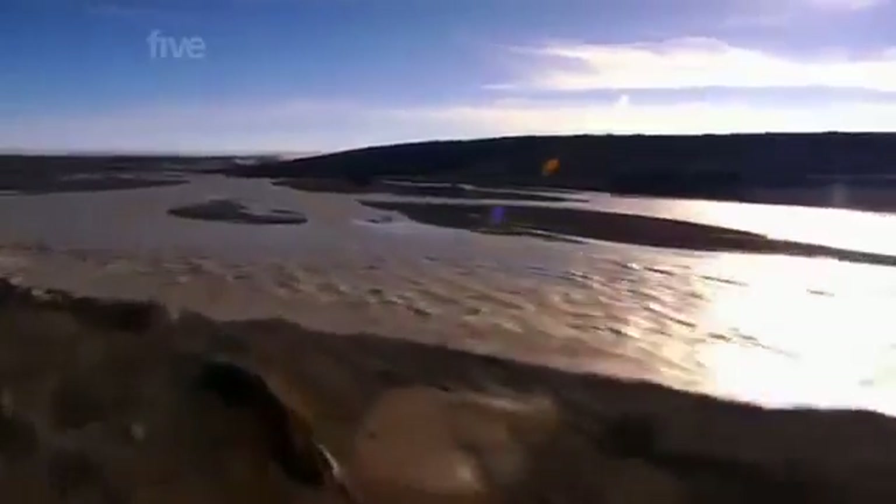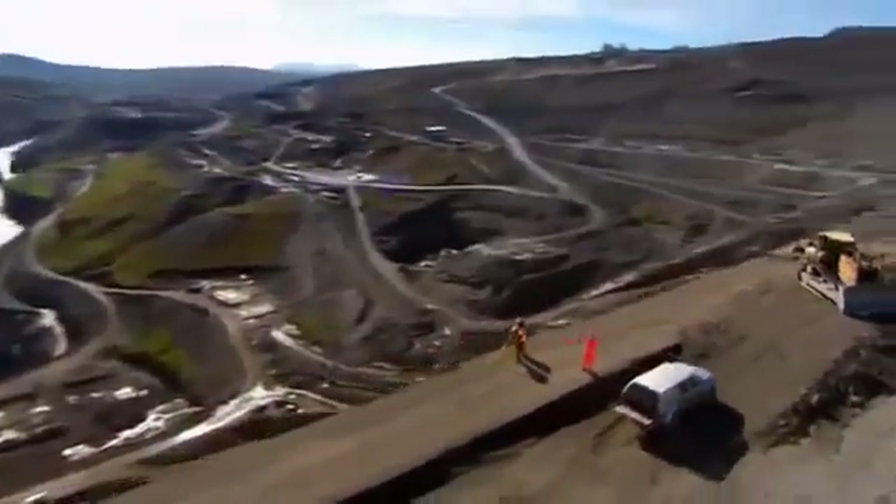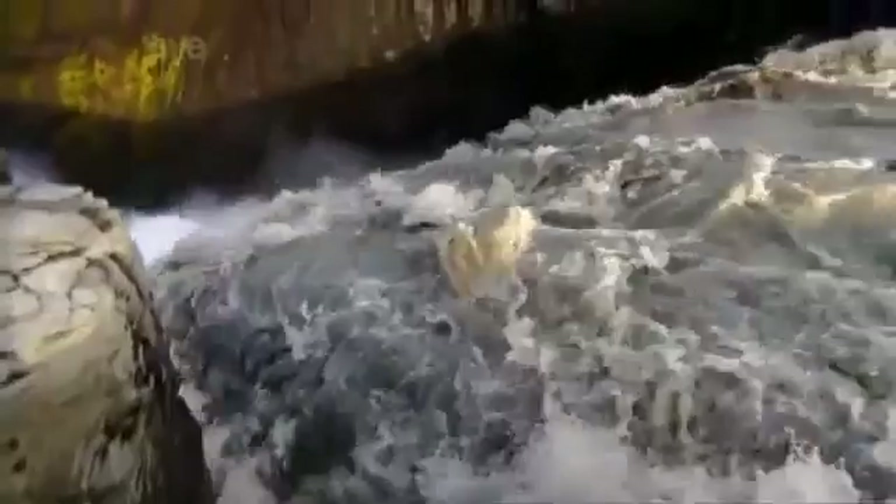Everybody knows that a dam blocks rivers. But to provide a dry working area while the dam is being built, the rivers must be diverted around the construction site. When you build dams across a river, the river has to be someplace during that construction period. Diverting the two rivers here took nine months alone.